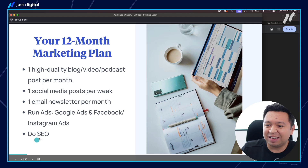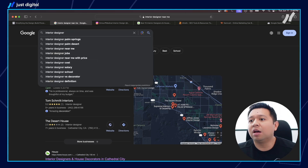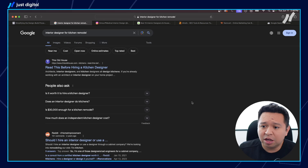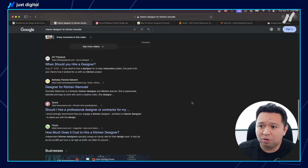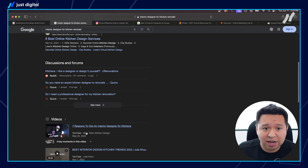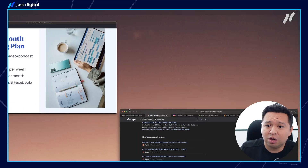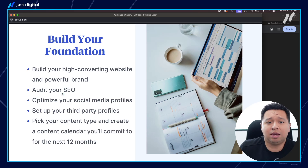The last piece is SEO. 'Interior designer near me' is a good keyword. 'Interior designer for kitchen remodel' could be another keyword. You have to do some keyword research to see how you can start ranking, whether it's creating videos for those specific keywords. YouTube is the largest search engine, so audit your SEO — how are you ranking on Google and Bing?